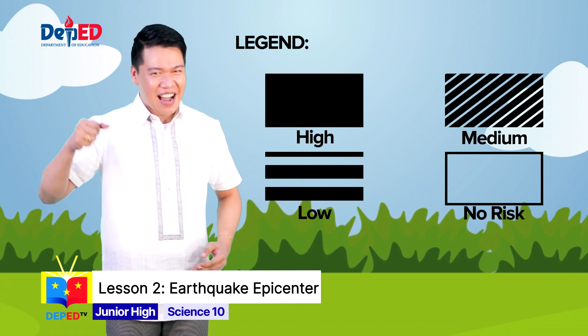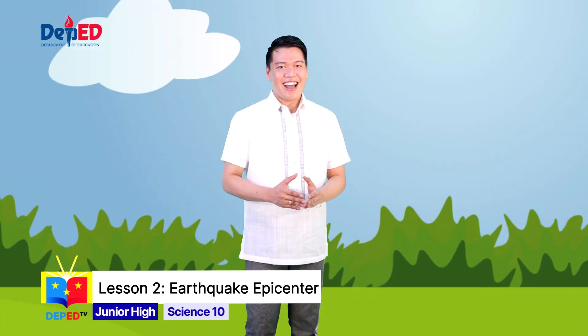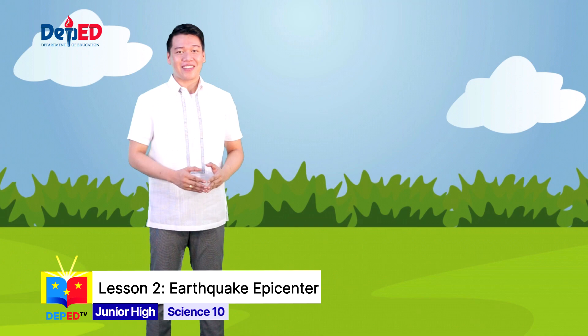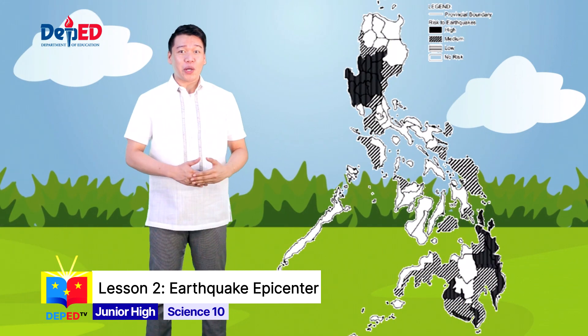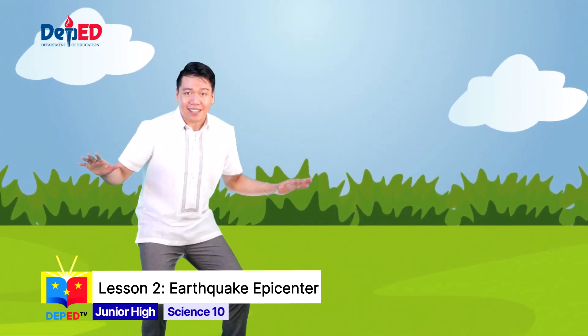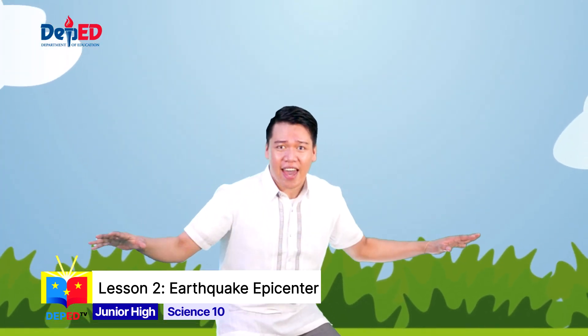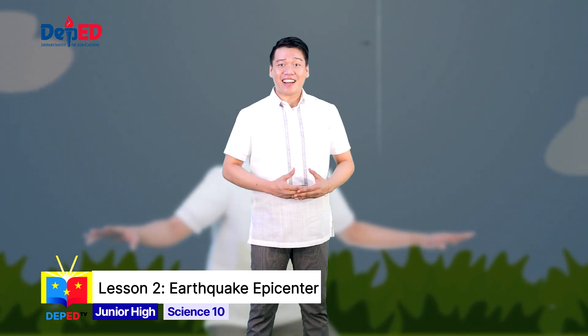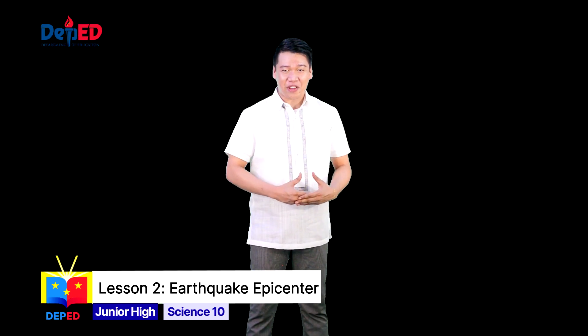Now let us explore the hazard maps one by one. This map will show you the areas that are prone or vulnerable to earthquakes. Wait — the ground is shaking! We just experienced an earthquake! That's exactly what you feel when there's an earthquake.